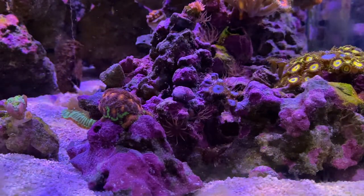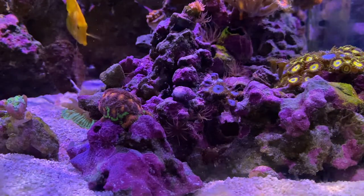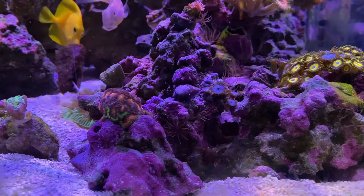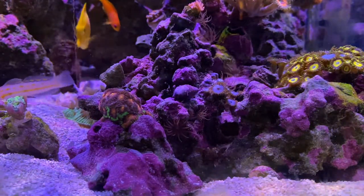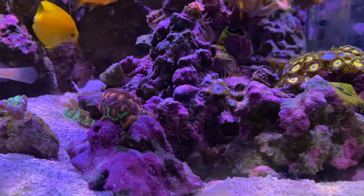When we come back to this video of the tank, you can see all those Aptasias. Just a quick count — I see 1, 2, 3, 4, 5, 6, 7, 8, 9. Just quickly looking, there's probably more there.